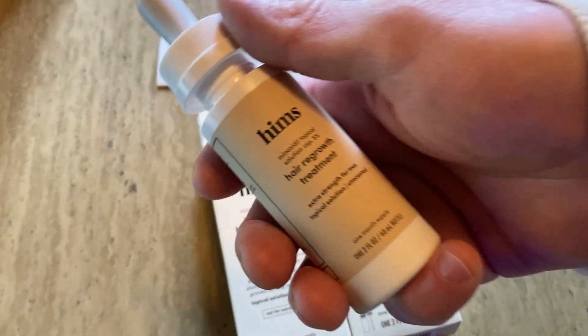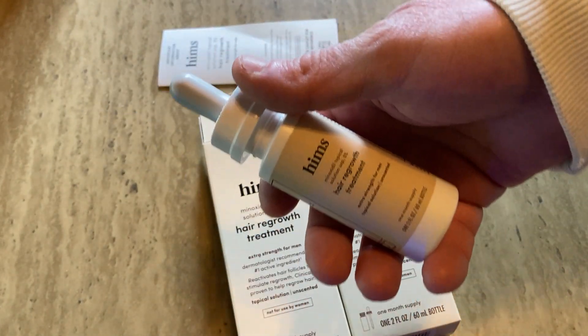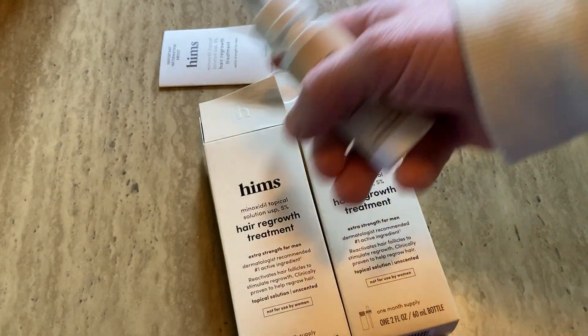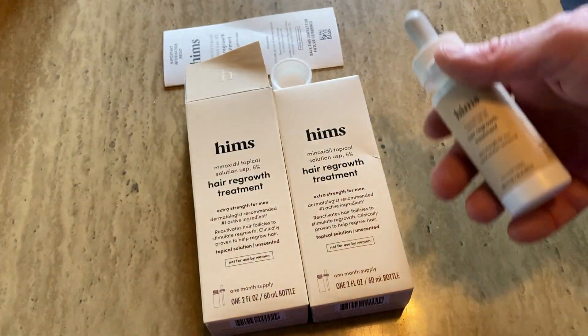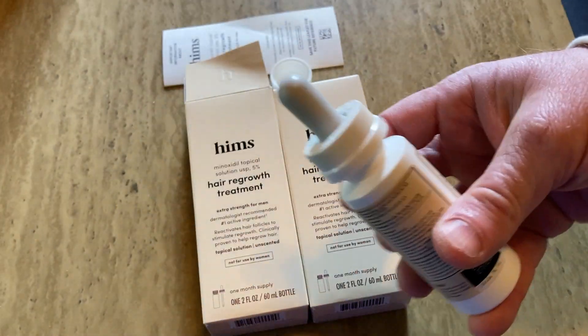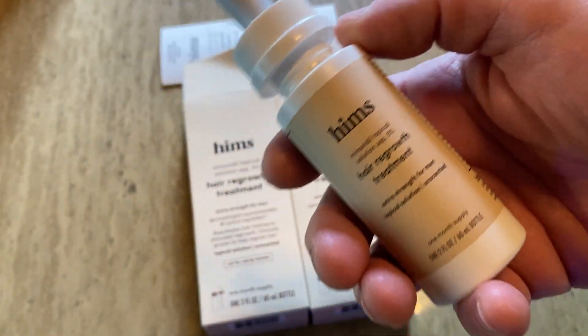In my experience, the worst reaction I've had — not from this brand, from other brands — is dry skin and some itchiness, but it goes away. You just switch brands or try something else. All kinds of brands on Amazon. This is a good one. I think it's a good starting point. If you've never tried minoxidil, maybe get this one — it's supposed to be premium stuff. I'm going to finish these two bottles and hopefully it works well. I hope it's been helpful. Good luck.